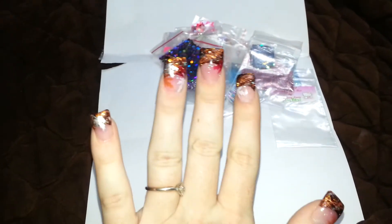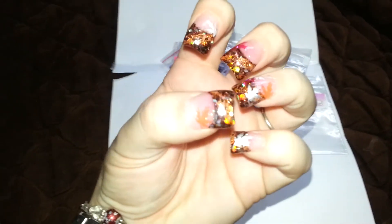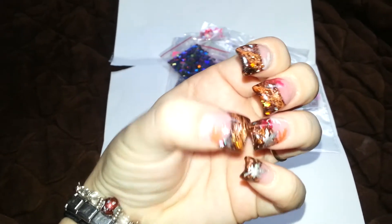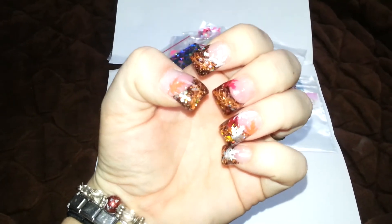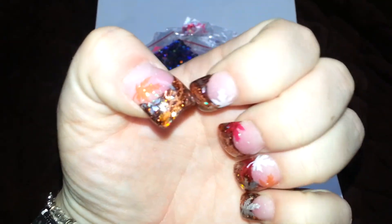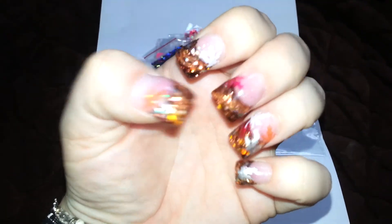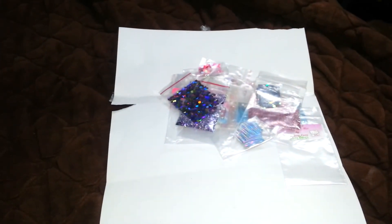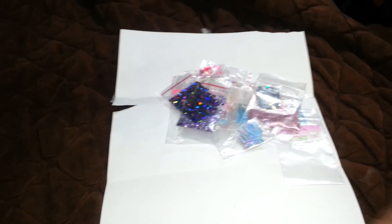Oh yeah, by the way, these are my nails — I did them the other day. My fall nails. They're very pretty — my leaves. Yay! But yeah, that's my pretty nails for the fall. Anyway, that's it ladies, have a good day. Bye.